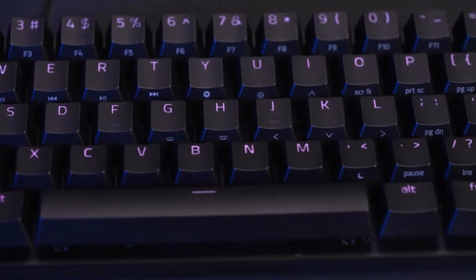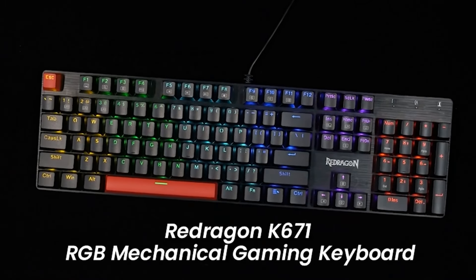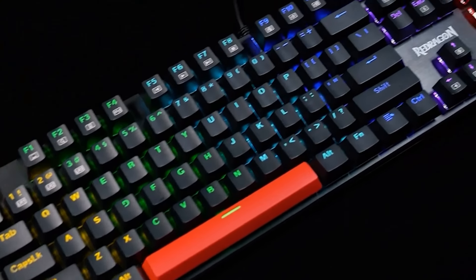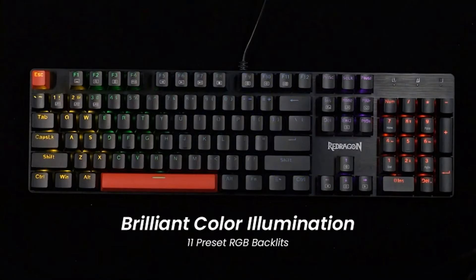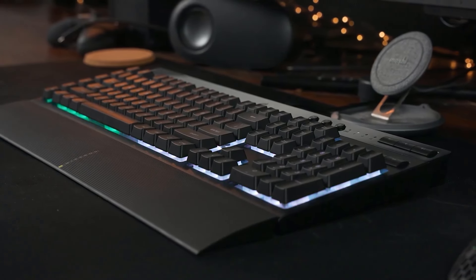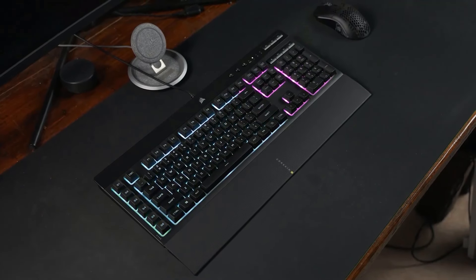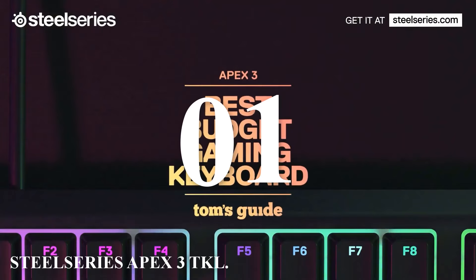From lightning-fast response times to customizable RGB lighting and that perfect tactile feel, these keyboards are designed to give you the edge in every game. So stick around as we dive into the best of the best for this year. All right, without further ado, let's jump right into the countdown — let's go!